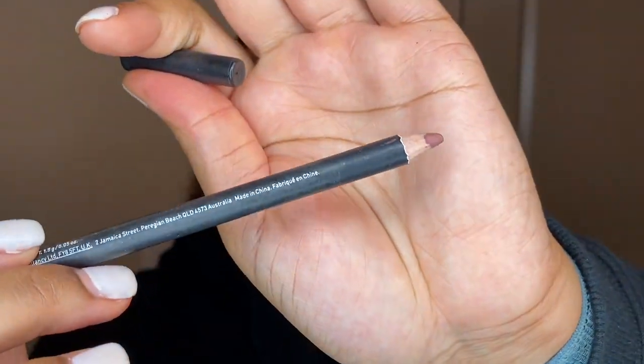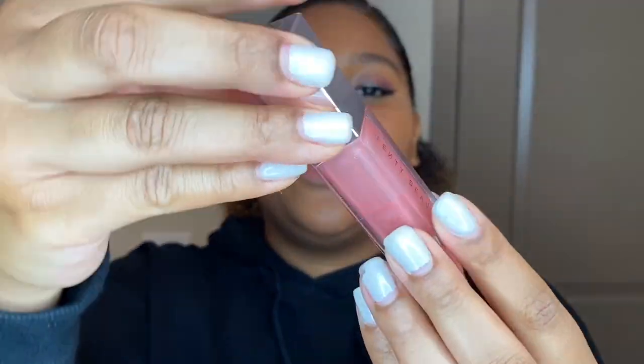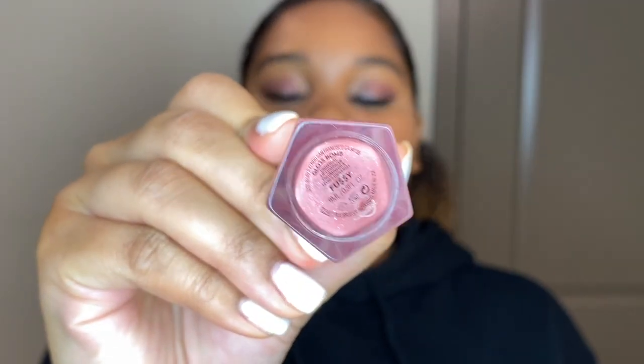We are almost done — just putting on my lashes and doing my lips and then we're finished. Lashes are drying off camera, so let's do lips. I'm going to use a Makeup Talk by Morphe lip pencil first. Then I'm going to go in with the Fussy gloss balm — there's barely anything left in it, but we'll make it work! That combo is a go for me, I love a lip liner with gloss.